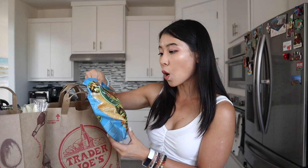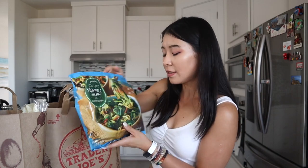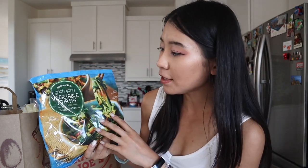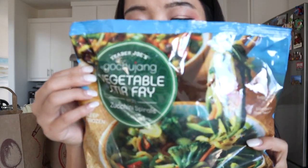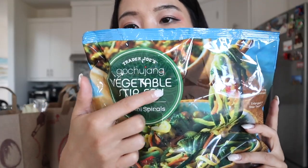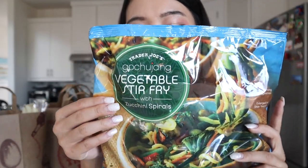The first item — this is interesting. He actually bought vegetables! He's actually a carnivore. I'm not vegetarian, but I love vegetarian food and vegetables just because of the texture. He actually bought vegetables! This is the Trader Joe's Gochujang Vegetable Stir Fry with Zucchini Spirals. I think this is a Korean food item — Gochujang vegetable stir fry with zucchini noodles.